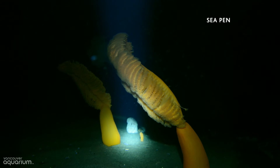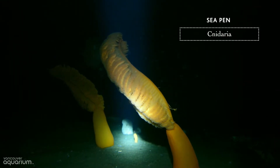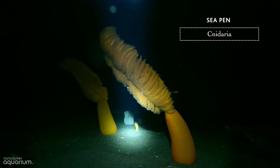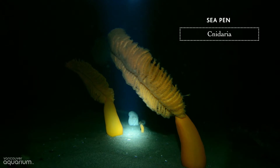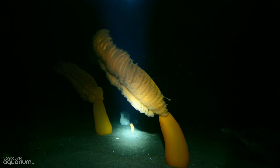This sea pen is related to giant plumose anemones, making it a Cnidarian too. Its name, sea pen, comes from its shape because it looks like a quill pen. What you see here is not just one animal — like corals, it's actually a colony of many tiny animals called polyps.